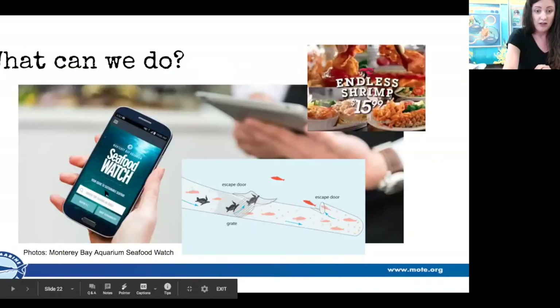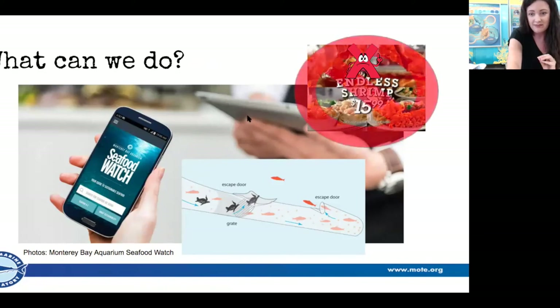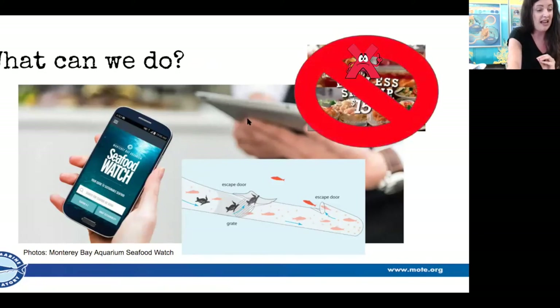You can support sustainable seafood. Download the Seafood Watch app by Monterey Bay Aquarium — it will let you know what is safe to eat as far as seafood and shrimp. Support small shrimp organizations, or shrimp raised in sustainable aquaculture facilities. If it's a restaurant that offers all-you-can-eat shrimp, they are probably not practicing sustainable seafood and there's probably a ton of bycatch going on.